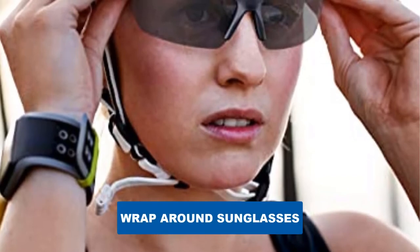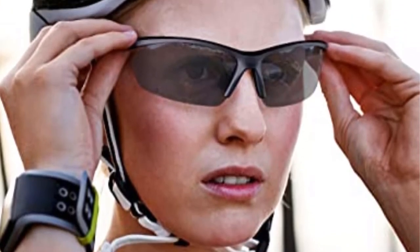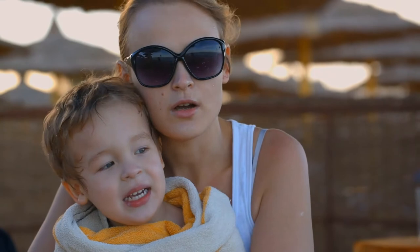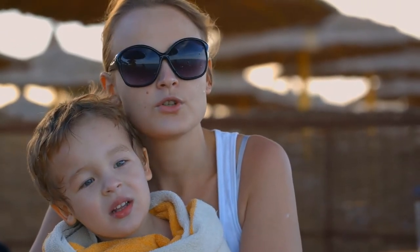Are you looking for the best wraparound sunglasses? In this video, we will break down the top five wraparound sunglasses on the market. We have included links in the description for each product mentioned, so make sure you check those out to see which one is in your budget range.